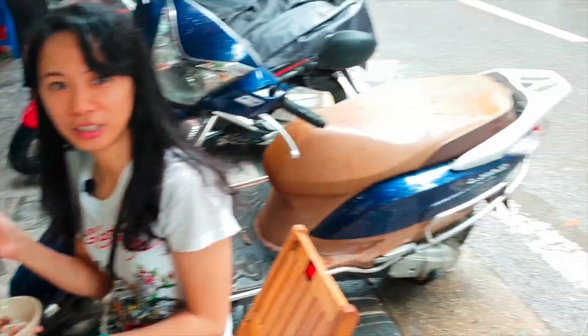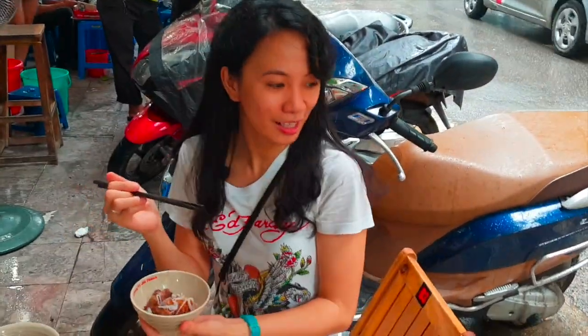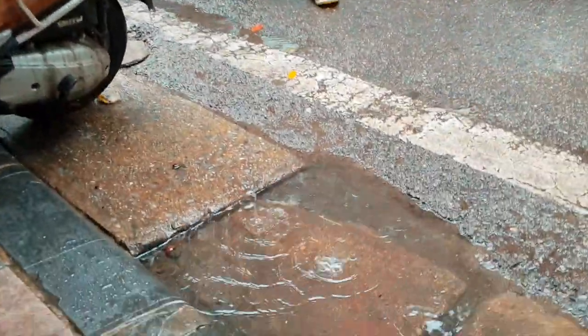We are eating in the street. This is how they do it in Vietnam. Very nice. Even though it's raining, it's still amazing.